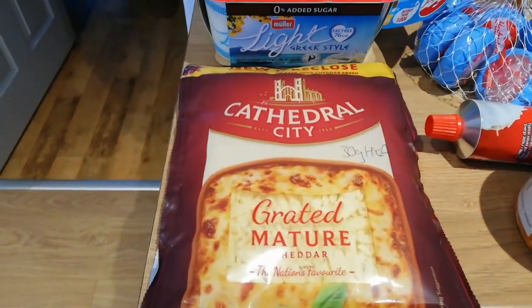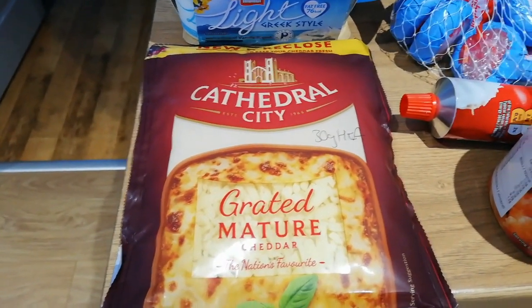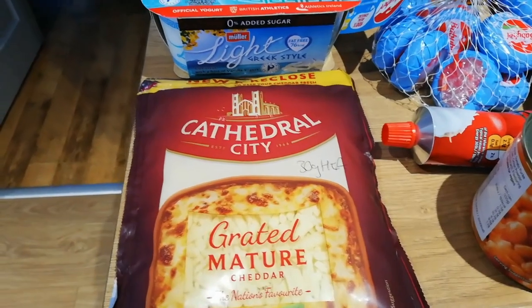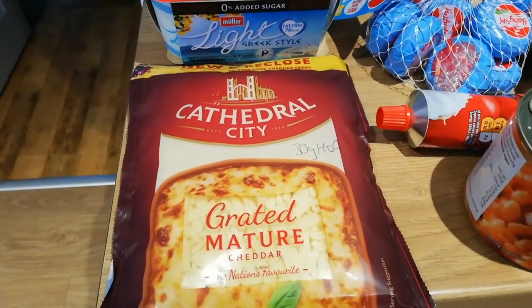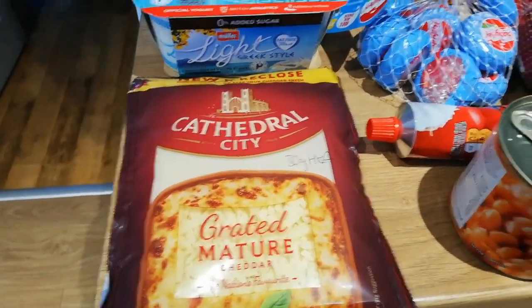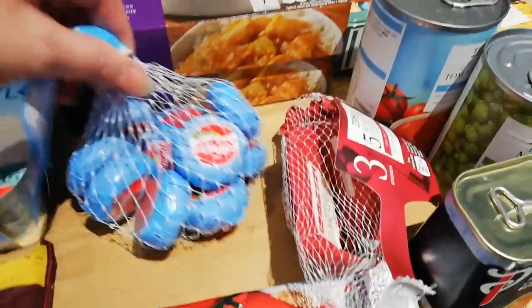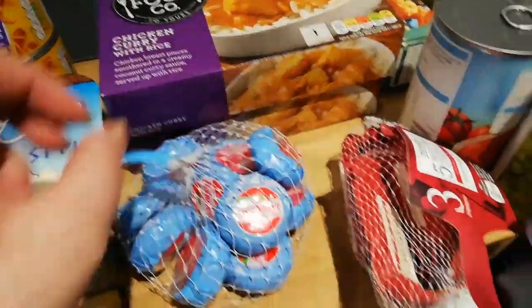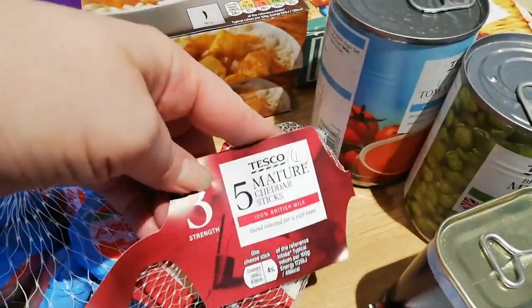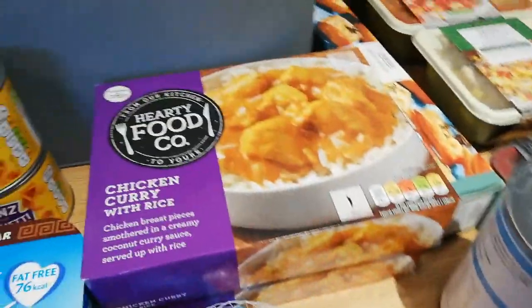Cathedral City grated mature cheddar - I don't eat cheese so I just get whatever's on offer. It's usually Alex that has this on toasties or in light pasta and you get 30 grams of this for your healthy extra A. I've got some beans which is free, some tomato puree which is free, baby bels - three of them for your healthy extra A. I've got the Tesco mature cheddar sticks. Steve and the kids just like to snack on these - they're four sins each.